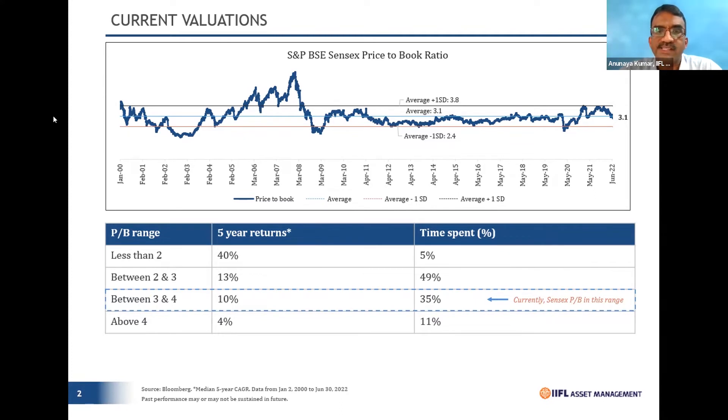Let's build on this price-to-book analysis by drawing one standard deviation negative and one standard deviation positive to see the range. One standard deviation negative comes to 2.4, and one standard deviation positive goes to 3.8. So this becomes the range for how markets have behaved over the last 22 years.